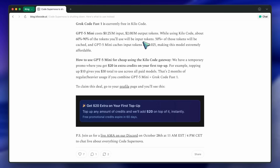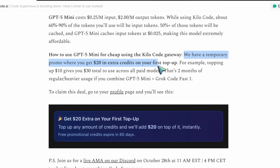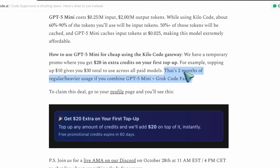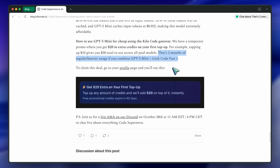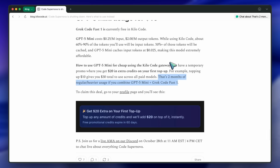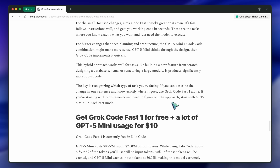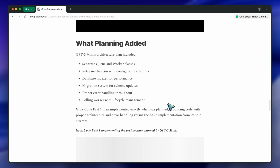They also mention how the hybrid setup took a bit longer, which is expected since it's multi-step, but the results were noticeably better. When you give the coding model a plan to follow, it doesn't waste tokens thinking — it just executes. That usually leads to cleaner results and fewer retries. The key takeaway they're trying to make is that it's not about replacing Code Supernova one-to-one. It's about splitting the work differently — instead of one model doing everything halfway well, you use two smaller ones that each do their part better.